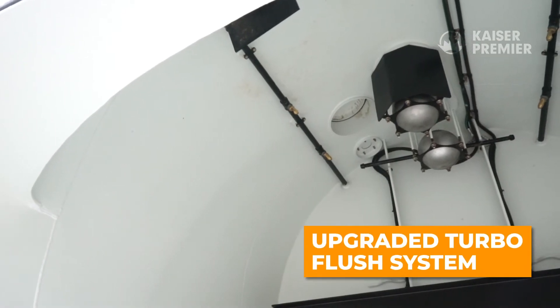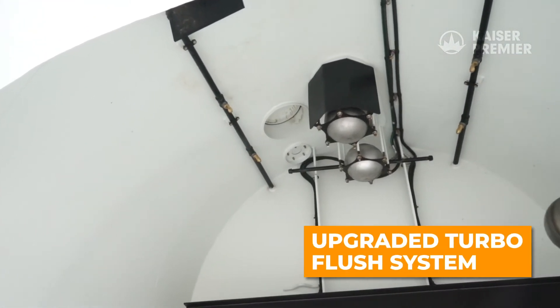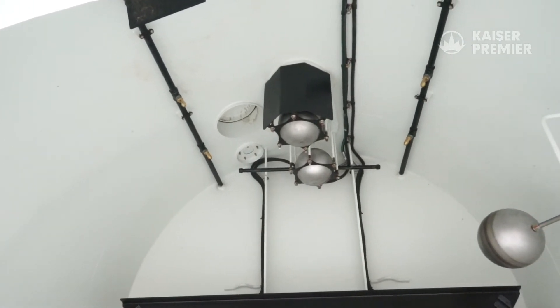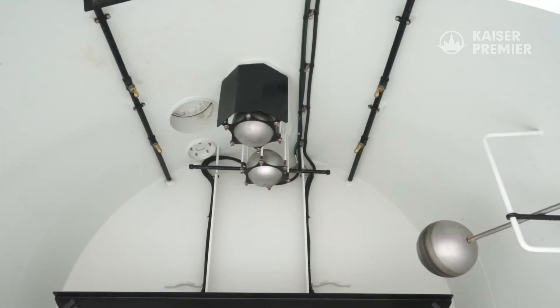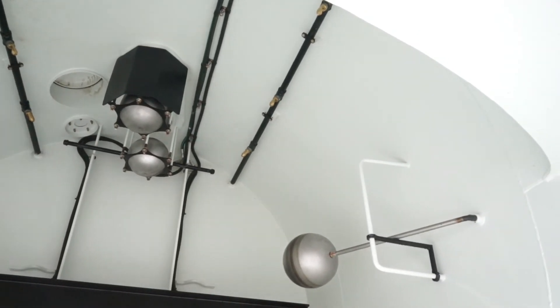An upgraded turbo flush system also helps in offloading material and cleaning the tank. The turbo flush system pumps water at 60 gallons per minute with 120 PSI of pressure to flush material out of the tank.